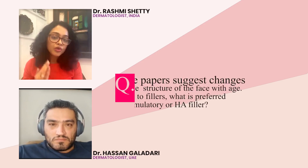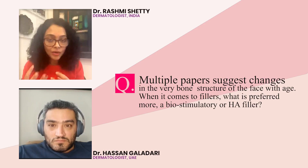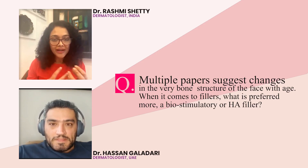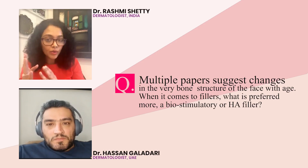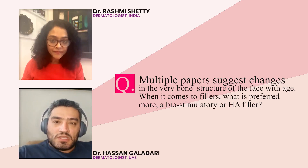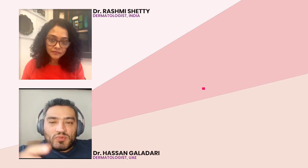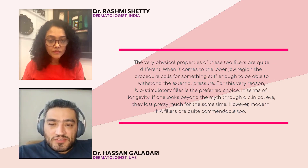So knowing that, would you then choose something that is more bio-enhancing or biomodulatory, or would you still resort to an HA? What's your comfort zone and what's your reason behind choosing one over the other? I've got to admit, the biostimulatory fillers — their biological characteristics are quite different.